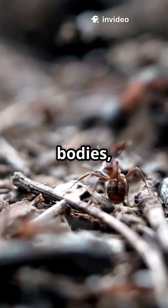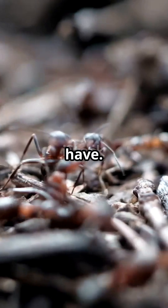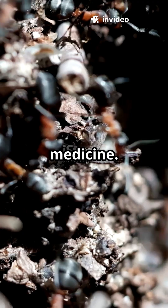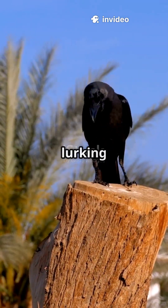When crows rub ants on their bodies, they are actually using a special substance that the ants have. These ants produce something called formic acid, which acts like a natural medicine. The crows use this acid to help kill the parasites lurking in their feathers.